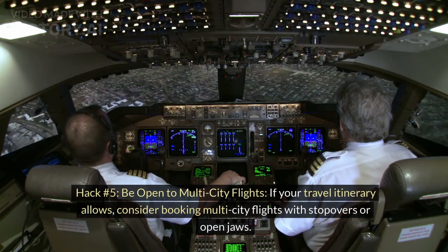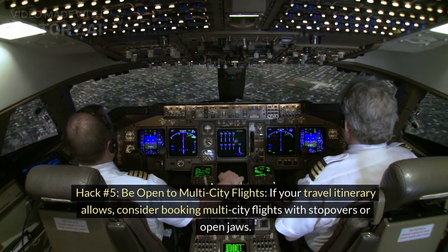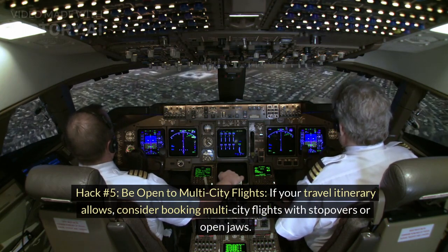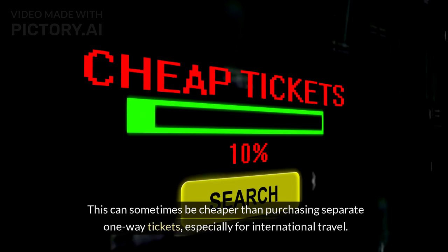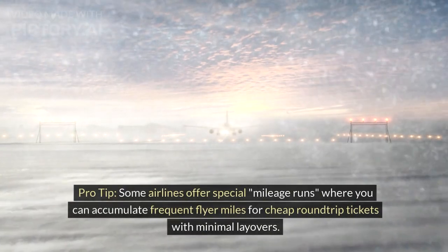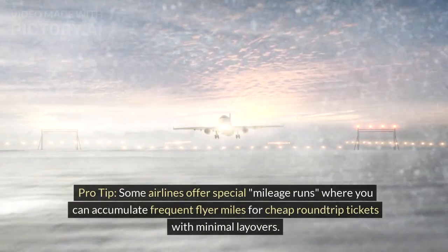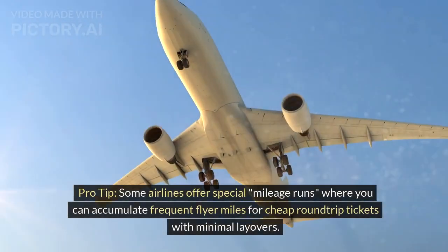Hack number 5: Be open to multi-city flights. If your travel itinerary allows, consider booking multi-city flights with stopovers or open-jaw tickets. This can sometimes be cheaper than purchasing separate one-way tickets, especially for international travel. Pro tip: Some airlines offer special mileage runs, where you can accumulate frequent flyer miles for cheap round-trip tickets with minimal layovers.